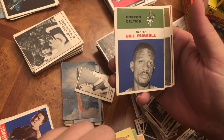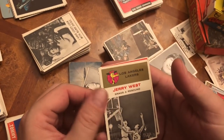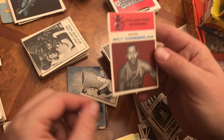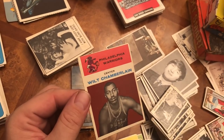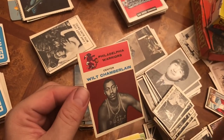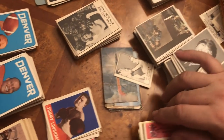Bill Russell - that's a really good card, Hall of Famer. Jerry West stats and rebound card. And the most important card of the set - Wilt Chamberlain's rookie card. If this grades a PSA 3, which I'm pretty sure it does, this is a thousand-dollar card. I'm hoping for a four or five, maybe even a six.